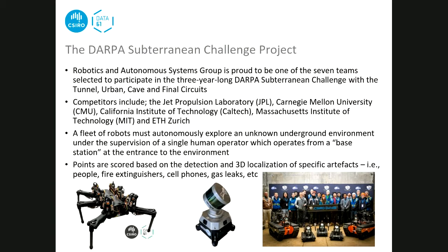The DARPA Subterranean Challenge is a huge robotics challenge that takes place in the US. About 10 teams from around the world compete, sending a fleet of robots into an unknown subterranean environment to map it and report the locations of specific artifacts. DARPA - the Defense Advanced Research Projects Agency in America - sets the artifacts that must be localised. Examples include locating a mobile phone or fire extinguisher within five metres, which is how teams score points.